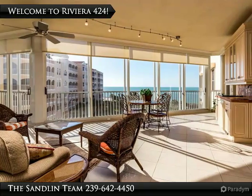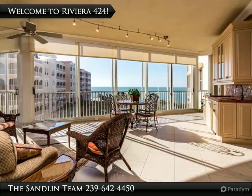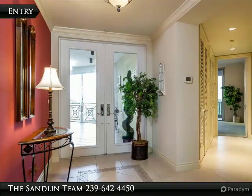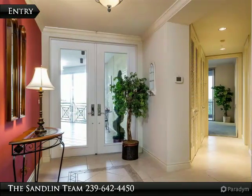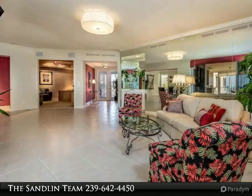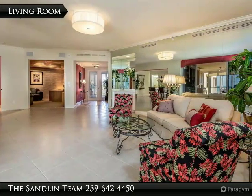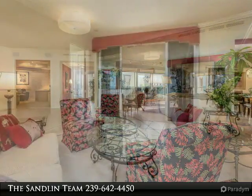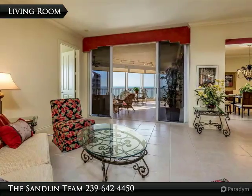Stunning remodel and move-in condition of Haidaway's most desired floor plan, favored southwest exposure and elegant entry from the building's main lobby. Bright, casually elegant, 4,304 square-foot residence features three full bedrooms plus a magnificent den, window and water views in the master bedroom bath, and beautiful views of the Gulf and Collier Bay.